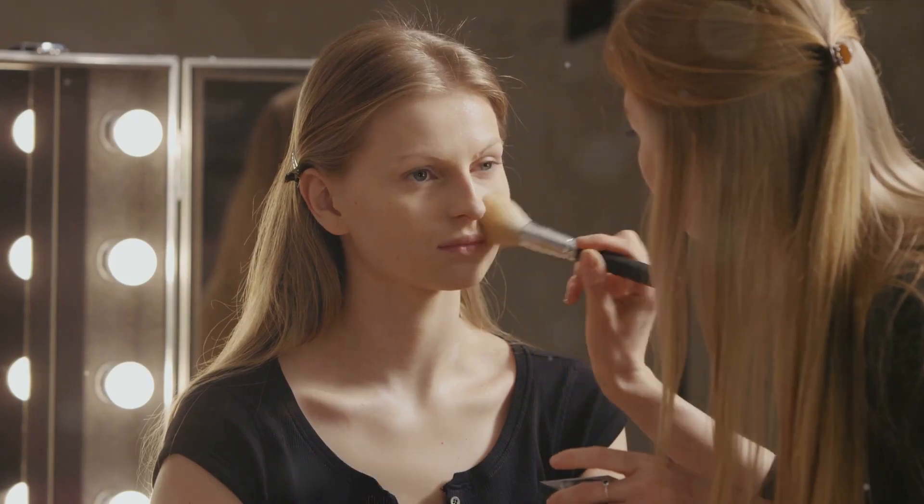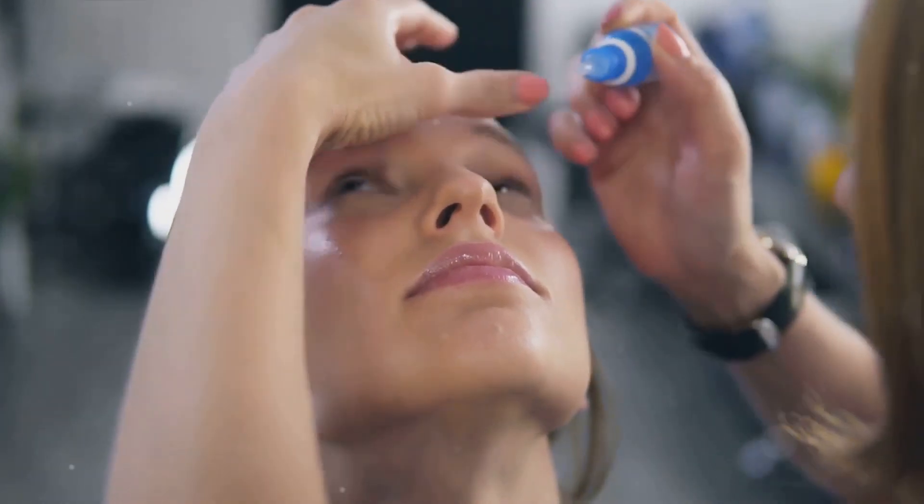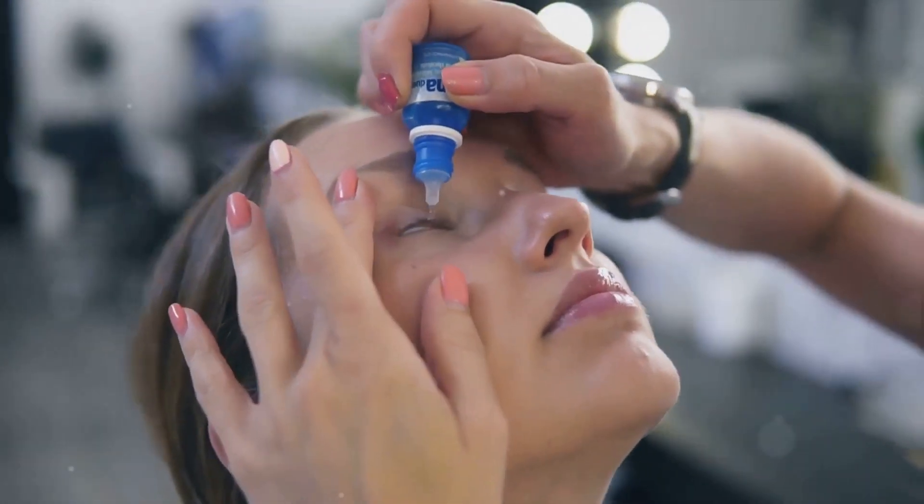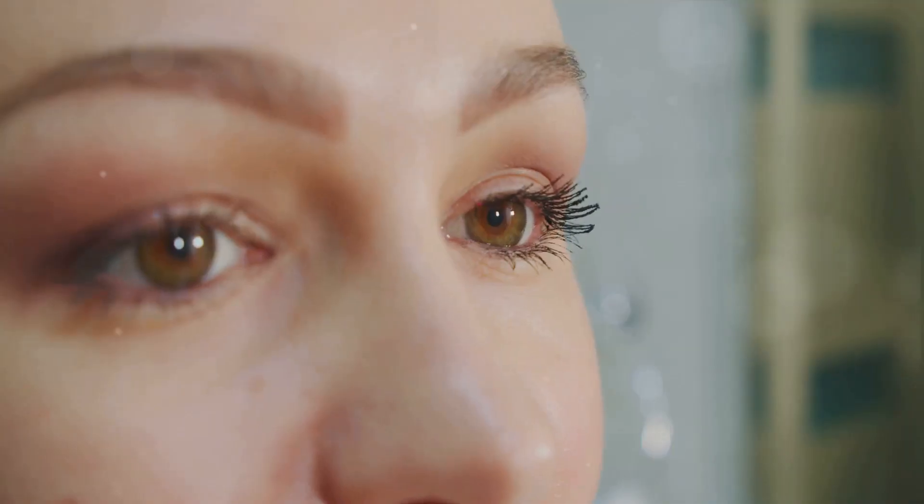Firstly, it's crucial to understand the cause. Sensitive eyes can be a result of various factors, including allergies, dry eyes, or even the ingredients in your makeup products. Finding the root cause can help manage this issue better.